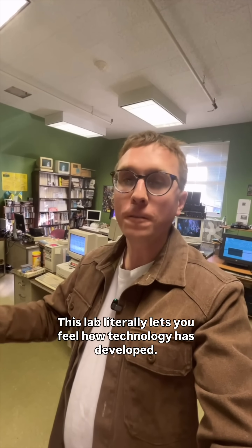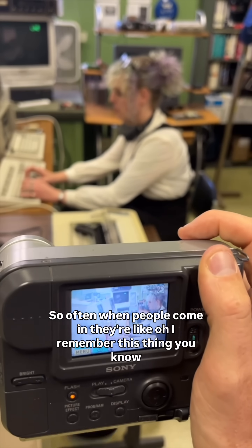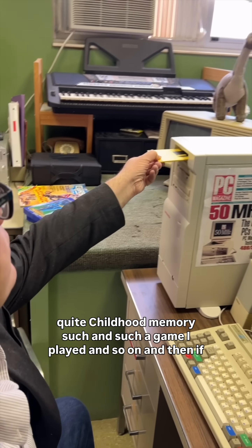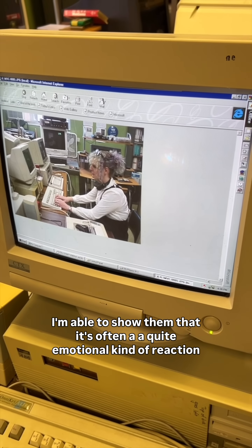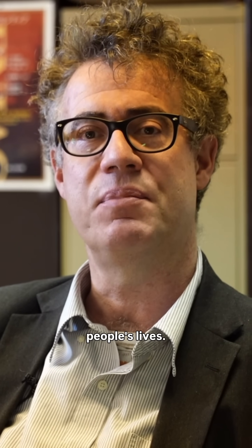This lab literally lets you feel how technology has developed. So often when people come in, they're like, oh, I remember this thing — quite an early childhood memory, such and such a game I played. And if I'm able to show them that, it's often a quite emotional kind of reaction. So I think in recovering the old technology, we're also recovering parts of people's lives.